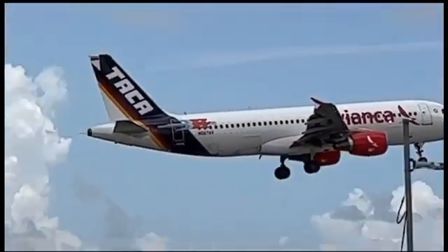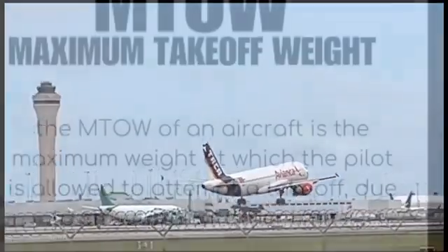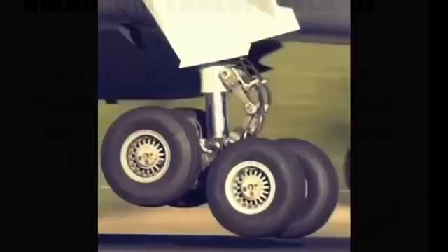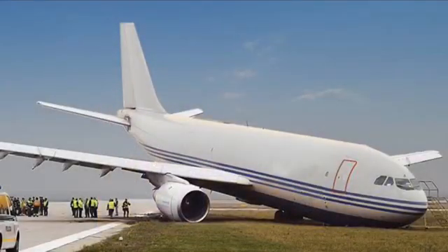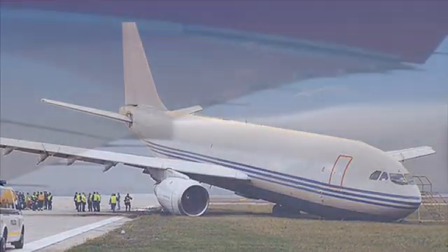Now you might be thinking, why not just land with the fuel on board? Well, aircraft are designed to take off at their maximum weight, but landing with the same weight can put too much stress on the landing gear and other components, which might be catastrophic. So fuel dumping is a necessary precaution in certain situations.